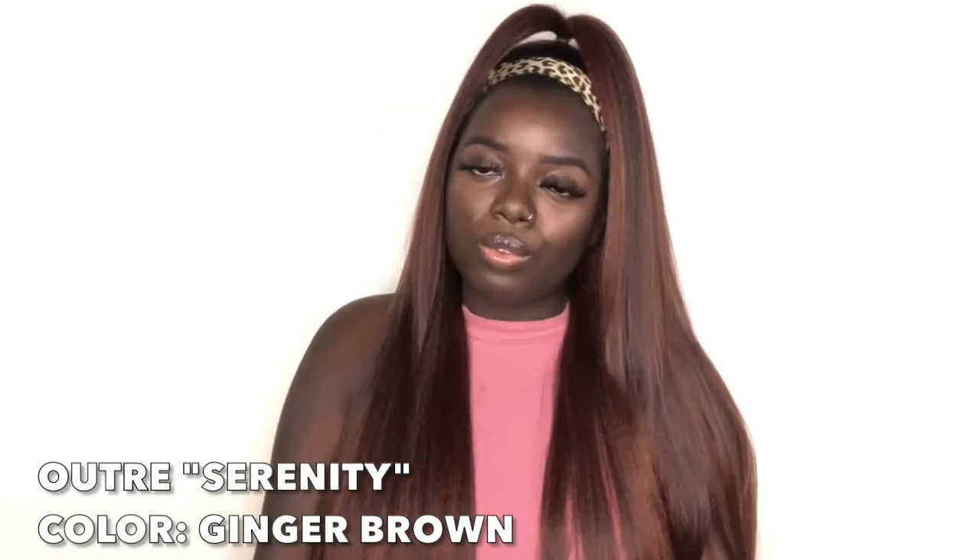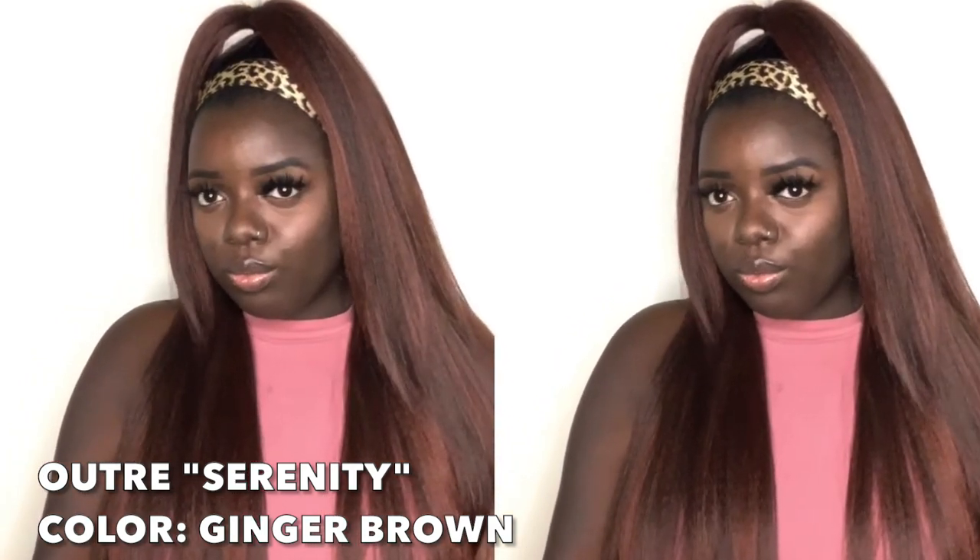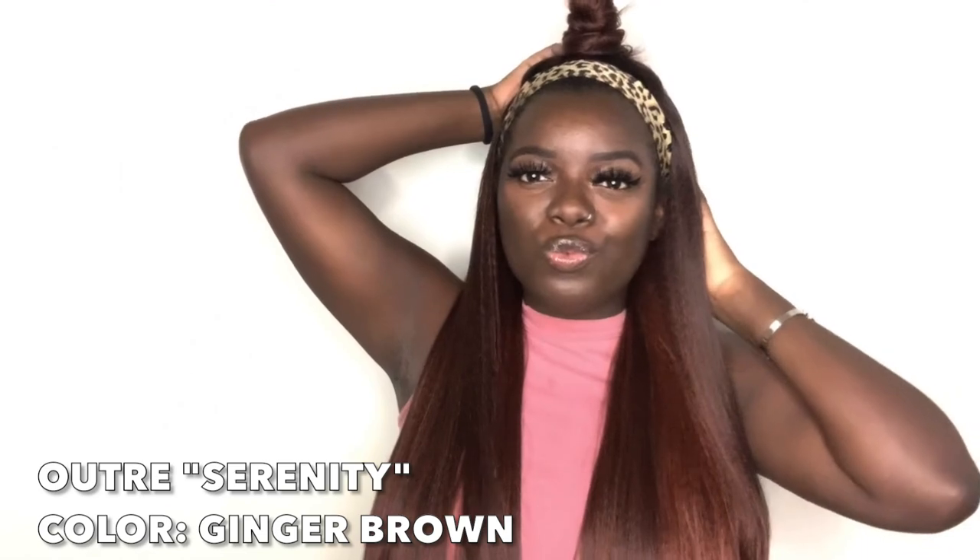The last Outre wig on the list is Outre Serenity. Outre came out with these half wigs sometime in 2020. Serenity in the ginger brown color is stunning. She's a half wig, super affordable — I'm sure you could find her in the $20 price range or even cheaper. If you're new to wigs, I definitely recommend half wigs because you don't really have to worry about lace. You can just plop it on and blend your hair, or put on a headband.